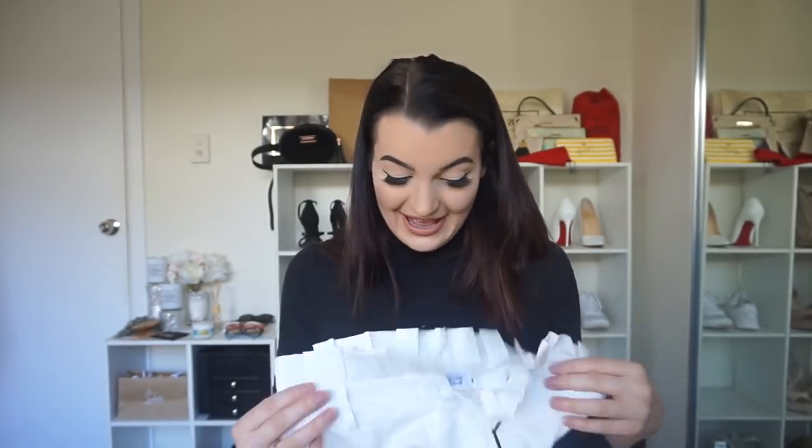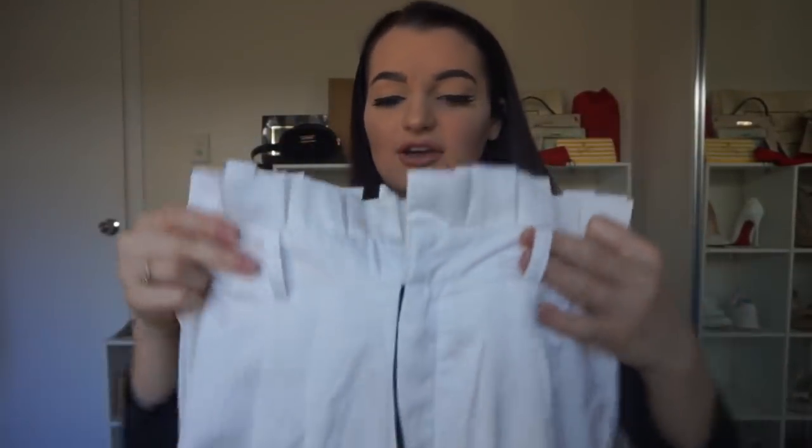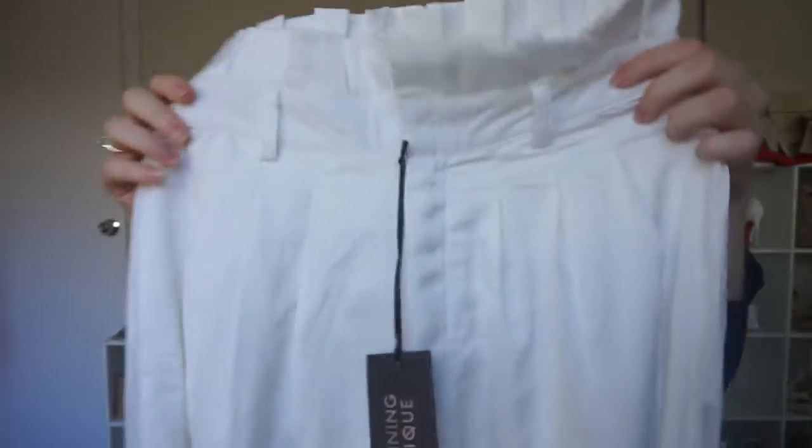Next up are these pants. I actually have a black pair very similar, but no white pair, so I wanted to get myself a white pair. These are high-waisted with that paper bag pleat on the top. They're really long — they go all the way to the floor and they're quite wide. They've also got belt loops.